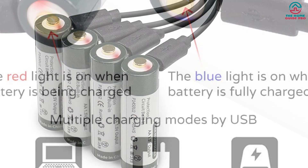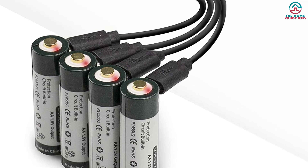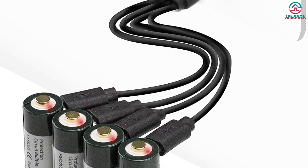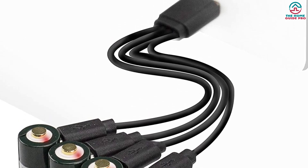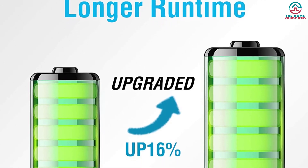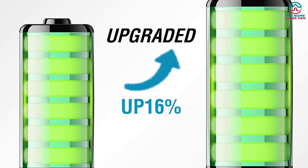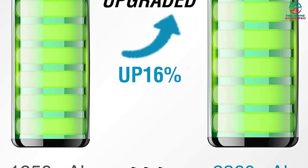LED lights on top of the batteries indicate charging progress. It's important to note that while USB rechargeable batteries offer a lot of convenience, this variety also poses an inherent risk of short-circuiting, and some users have reported that this has happened to them. You may want to keep an eye on these to avoid overcharging and minimize the chance of an unwanted outcome.